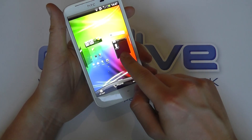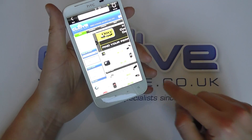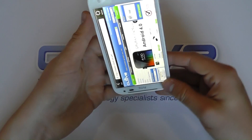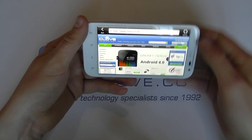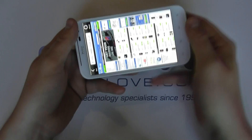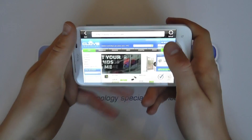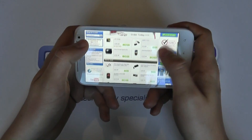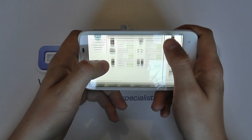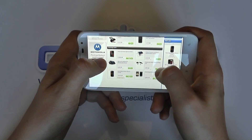Let's take a look at some of the things that you'll want to see. Let's go to the browser — I'm hooked up on Wi-Fi here. We can rotate the screen, so we've got landscape or portrait orientation. Here we are on the Clove website. Let's put it in landscape to maximise what we've got on screen.